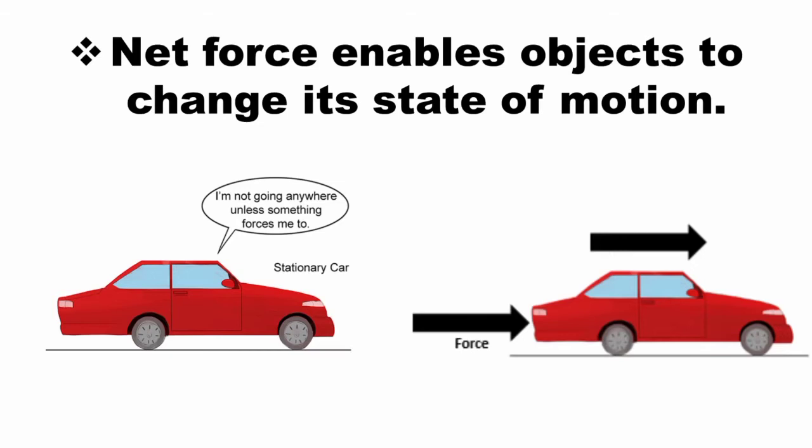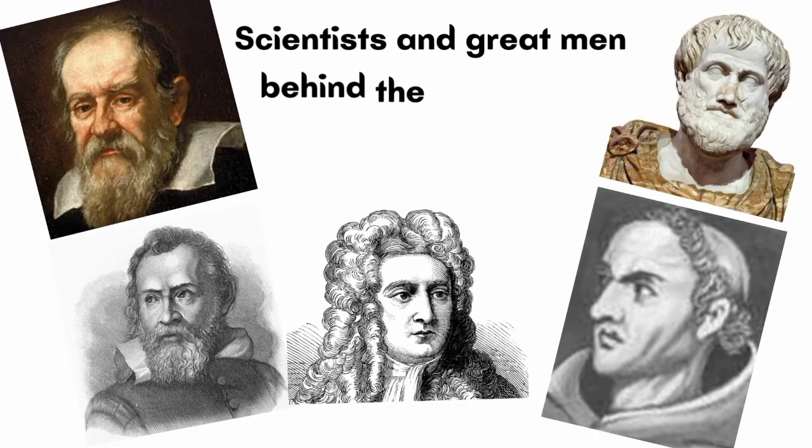You have learned in the previous lesson that net force enables objects to change their state of motion. If an object is at rest, moving it requires force. For an object already moving, changing its velocity either in magnitude or in direction also requires a force. Do you know who are the scientists and great men behind the concept of force?